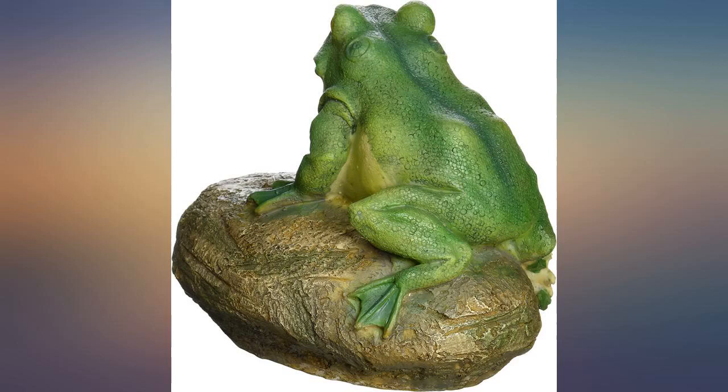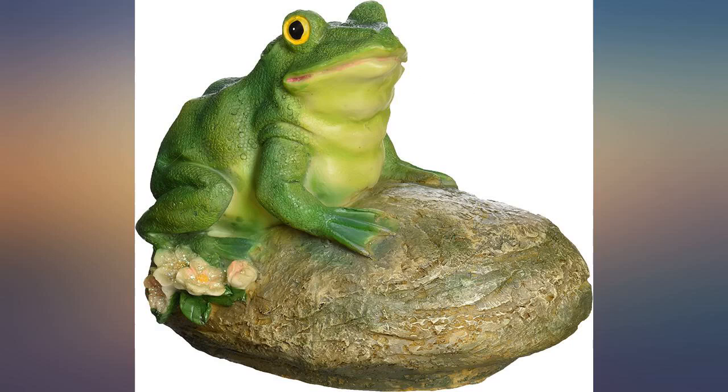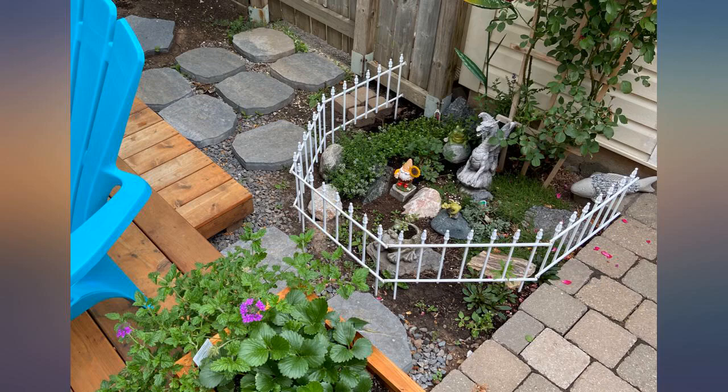This frog is so cute and whimsical. He sits in the middle of a birdbath in the front of our house. He puts a smile on everyone's face when they notice him sitting on his rock in the birdbath.